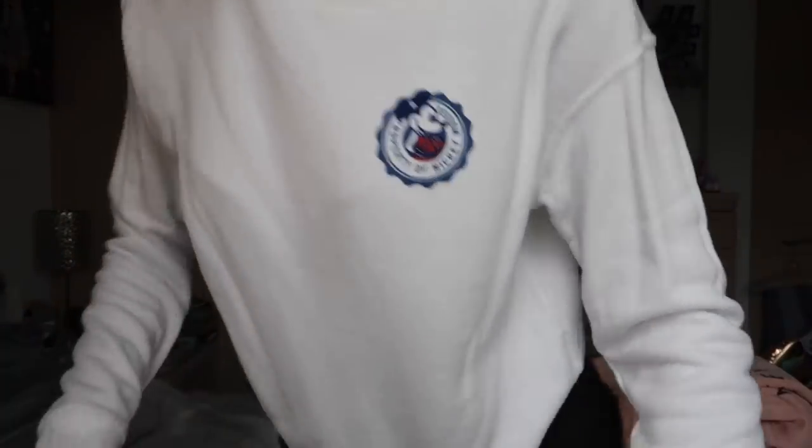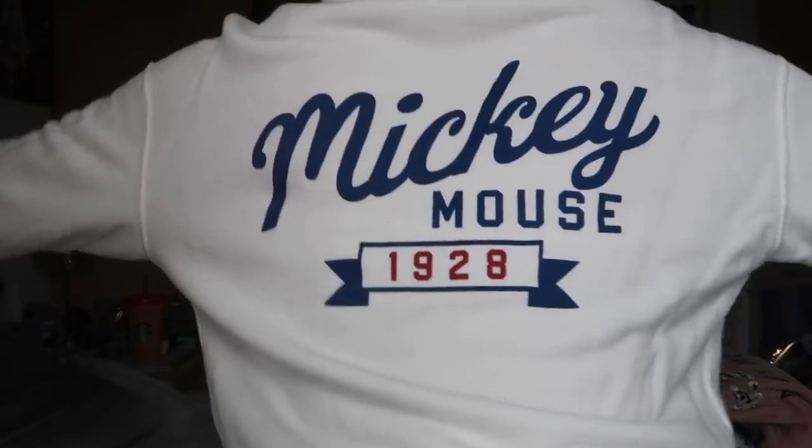This one I believe is from Uniqlo. I got this on my first or second program — we got cast member discount at Uniqlo in Disney Springs. It's that little Mickey Mouse, but the best part is on the back. I think it has all the sweatshirts. So now we'll go to spirit jerseys.